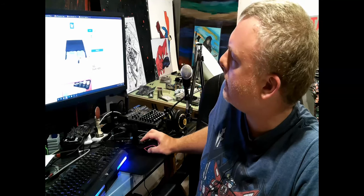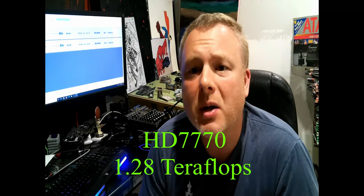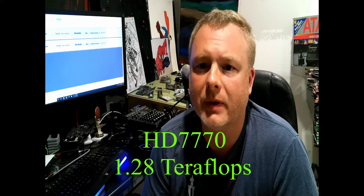The HD 7770 - take a guess at its teraflop rating and comment below. A website shows it came out in 2012 and has 1.28 teraflops. You might say Xbox Series X is coming out with 12 teraflops - are you kidding me, 1.28? But wait - if you don't have the newest Xbox One X or the newest PlayStation 4 Pro, that means you might be gaming on the original PlayStation 4 or the original Xbox One.